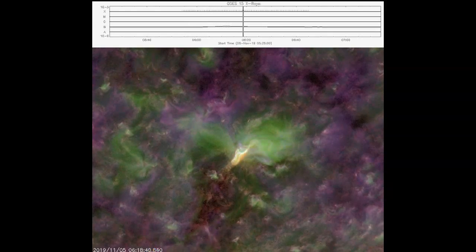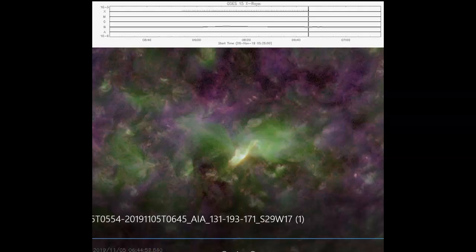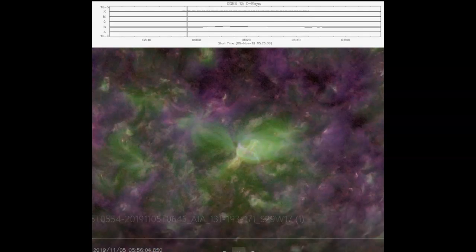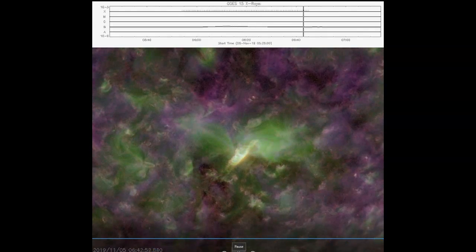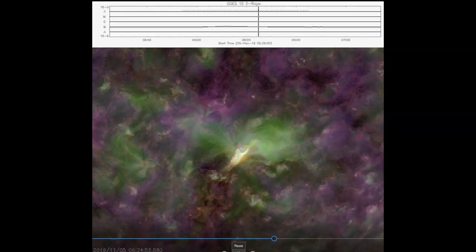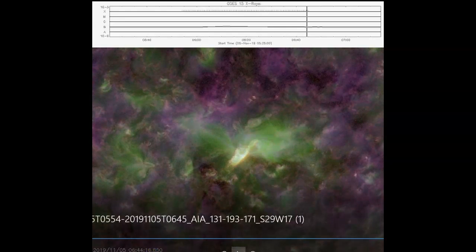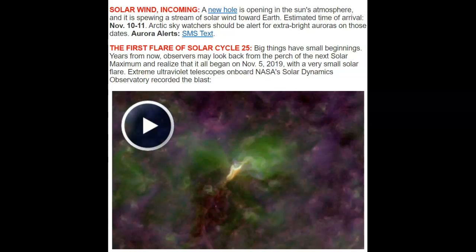November 7th, 2019 — looking at amazing images from November 5th from the earth-facing side of our Sun, captured by the Solar Dynamics Observatory satellite. This is the first solar flare of the upcoming solar cycle 25. Because it is on the earth-facing side, we may see a coronal mass ejection from this. It's not a large flare — it's a B-class, nowhere near the X-flares — but it's the first one, from a sunspot with opposite polarity.